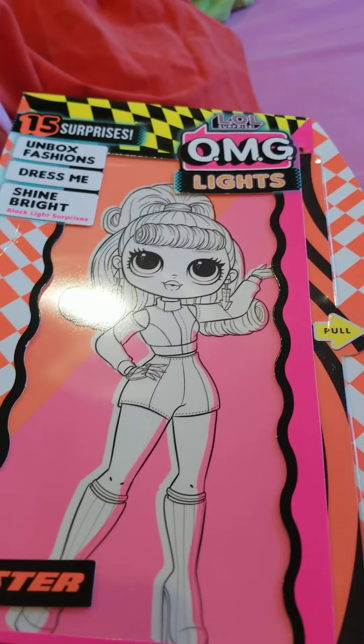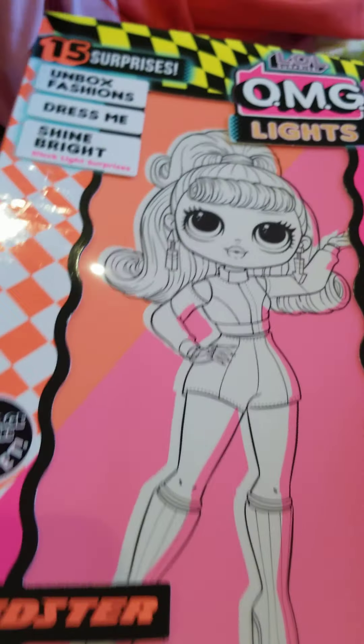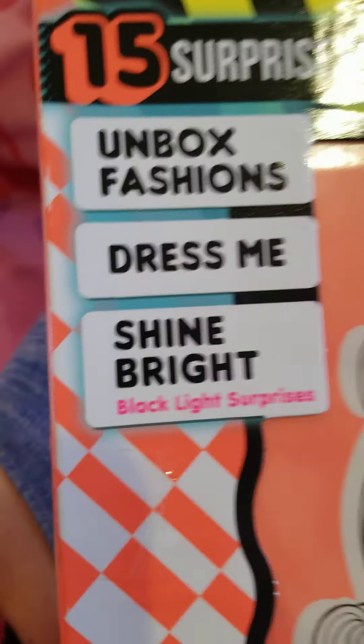Hi, I'm Romy. Today unboxing the LOL Surprise OMG Rides Speedster. Now, time to do unboxing 15 Surprise OMG Rides.